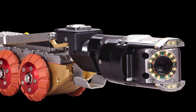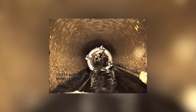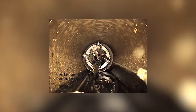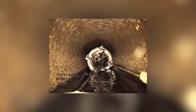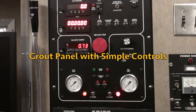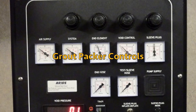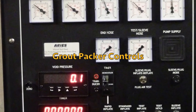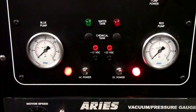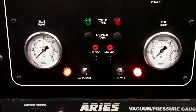The pan and tilt camera is initially used to evaluate the pipeline. During the test and seal process, images from the camera allow the operator to accurately position the packer in the proper position. The grout panel controls the air supply to test joints and laterals, and also controls the air supply to inflate the packer end elements. Grout volume, measured in gallons or liters, is displayed and captured for record keeping.